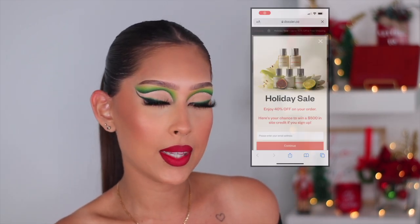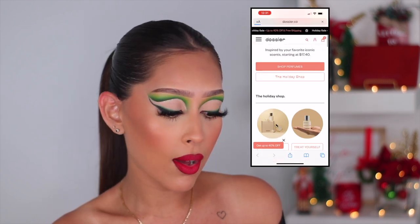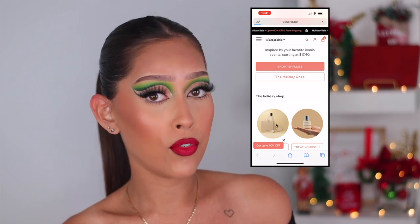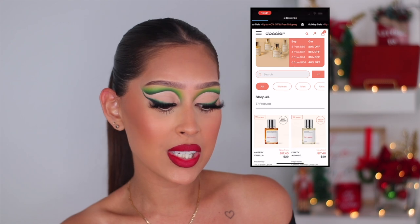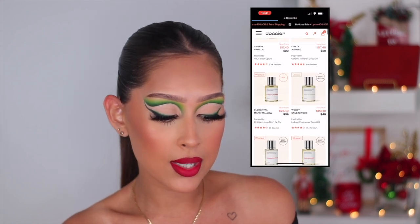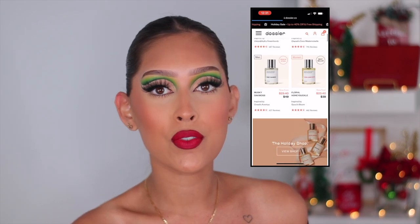I highly recommend you check out Dossier. They're having a holiday sale right now — the more you purchase, the bigger the percentage off. When I say affordable, there are fragrances for $17 and $23, which is insane. It's a perfect gift for a loved one or even a gift to yourself. I'll leave all the info and their website link down below in the description box.